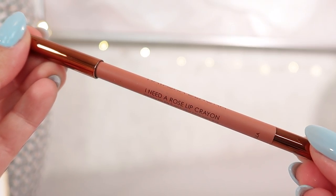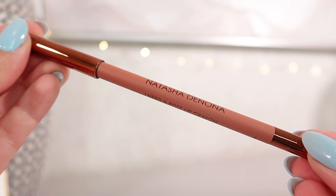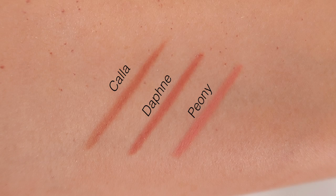By far the best performing product in the Natasha Denona I Need a Rose collection are the liners. I've ranked these 9.5 out of 10. These are super soft — I love that you can line them without tugging your lip. They also have the corresponding shades to the gloss and lipstick, so getting a trio makes sense because adding the lip liner increases longevity overall: this creamy comfortable formula dries down to a matte finish and really helps the longevity of your whole lip look.